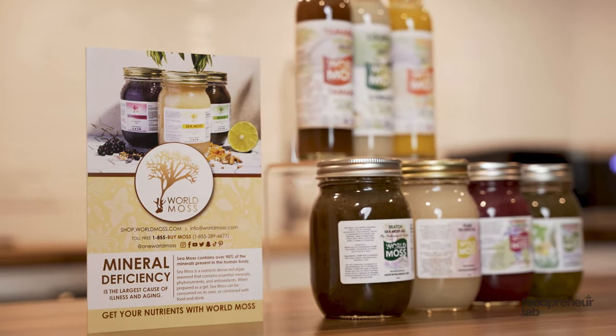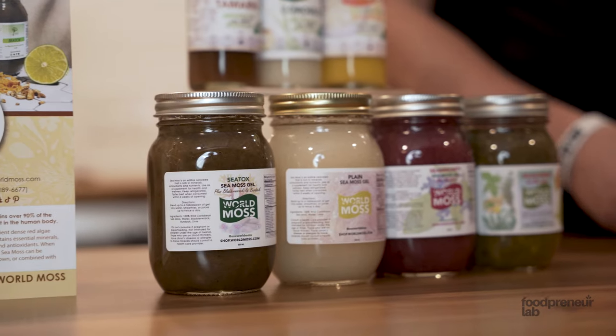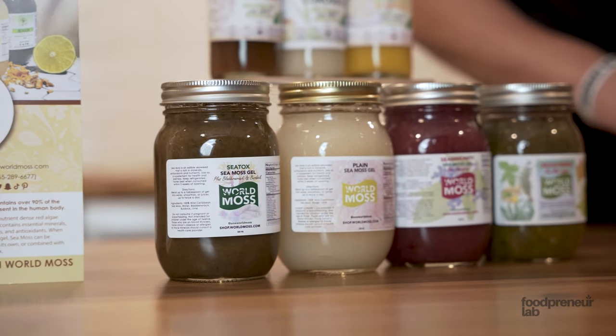Sea moss is something that I import from the Caribbean and also most recently from Africa. I process that sea moss into jellies that you have here and also into sea moss infused all-natural tropical fruit drinks.